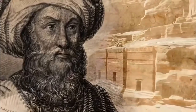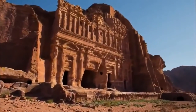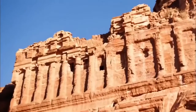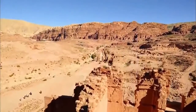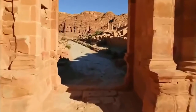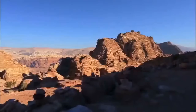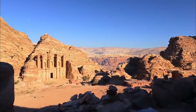As Burkhardt continues through the canyon, he discovers hundreds of magnificently carved facades everywhere — many rivaling the grandeur of Egypt, Greece, and Rome. But there is more: the ruins of an entire city. A 6,000-seat theater carved right out of the sandstone. A main street lined with huge temple-like structures. And even more spectacular monuments carved higher in the mountains.